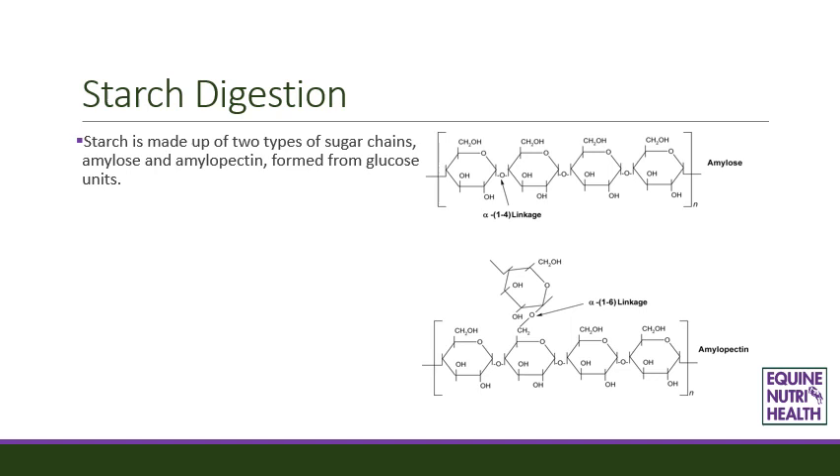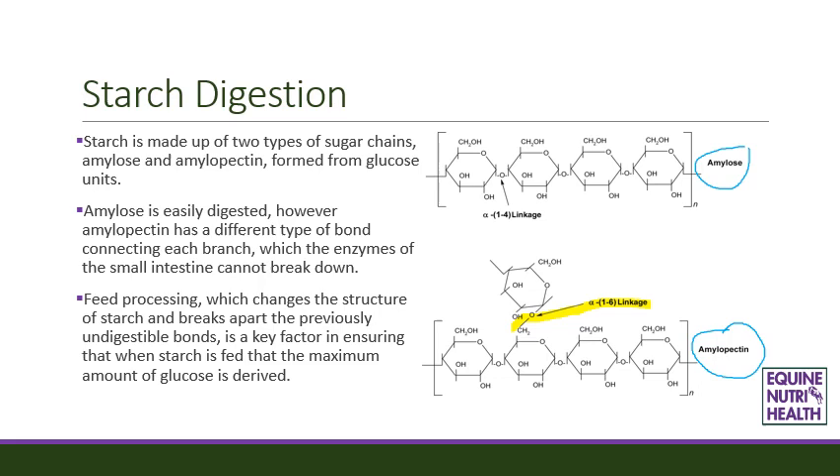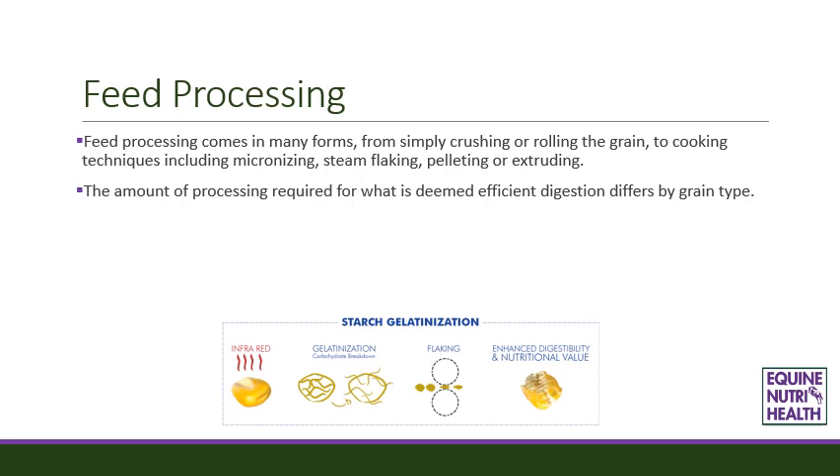Starch is made up of two types of sugar chains: amylose and amylopectin, both formed from glucose units. Amylose is easily digested. However, amylopectin has a different type of bond connecting each branch which the enzymes of the small intestine cannot break down. Feed processing, which changes the structure of starch and breaks apart the previously undigestible bonds, is a key factor in ensuring that when starch is fed, the maximum amount of glucose is derived. Feed processing comes in many forms, from simply crushing or rolling the grain, to cooking techniques including micronising, steam flaking, pelleting or extruding.